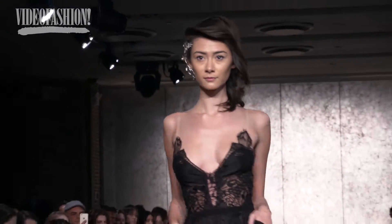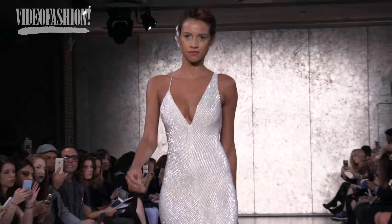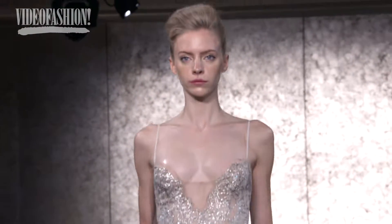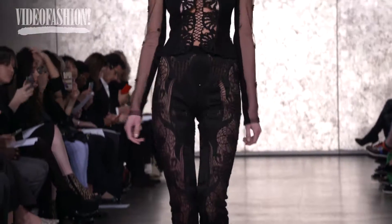Inbal was beautiful — in signature Inbal Dror style, the sensuality of the way she sculpts the lines on a woman's body felt like the signature of the collection. She brings a different sense to the woman and what she's going to bring to her wedding. The bride of today is searching for it, and she delivers it in such an elegant way.